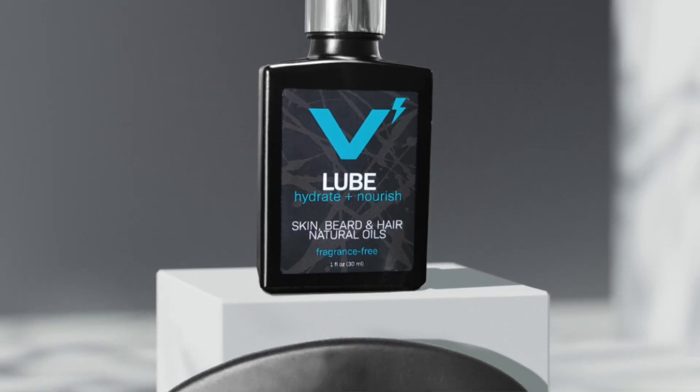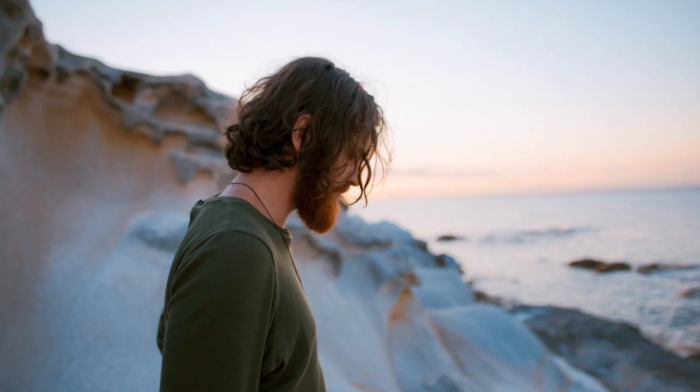Beard oil and beard balm tend to be hydrating products — beard balm a little more on the styling side, and beard oil on the hydrating side. Beard oil is by far the most popular beard grooming product, and for good reason: it's super simple to use and very plentiful — you can probably find it at your local convenience store. Beard oil is strictly meant to hydrate your beard, give it softness, silkiness, and some shine, so over time your beard doesn't get too dry, too stiff, or too rough. It also hydrates the skin underneath your beard, which can get dry, crack, and cause beard flakes.